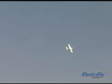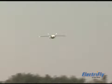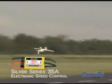Due to its low weight, the SR22 performs loops, rolls, Cuban eights, and other sport aerobatics with ease using economical brushless components, such as Electrofly's Rimfire .10 outrunner motor and 35 amp Silver Series ESC.